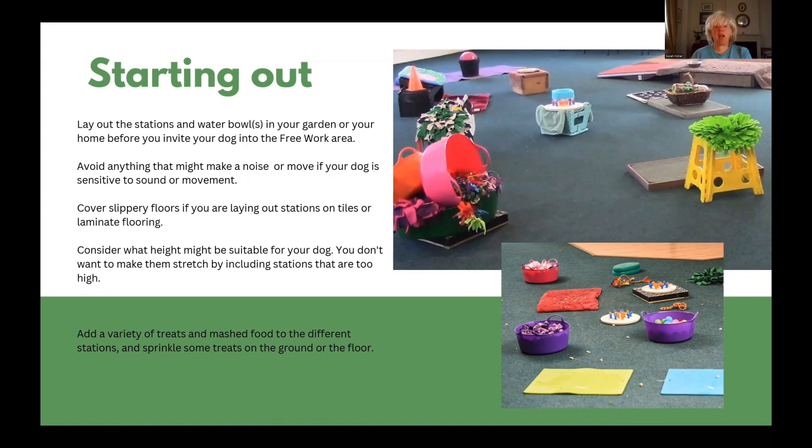Consider what heights might be suitable for your dog. You don't want to make them stretch by including stations that are too high. Add a variety of treats and mashed food to the different stations and sprinkle some of the treats on the ground or floor. This ensures the dog isn't having to engage with a station that they might find worrying in order to access the food.